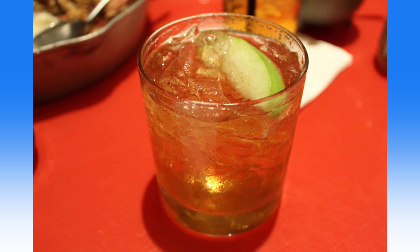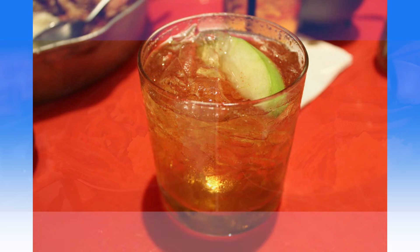A selection of wines and draft beers are also available. Starting on March 26th, you'll be able to feast on breakfast skillets. Rise and shine to a chuckwagon breakfast with the Heritage Skillet or the Carnivore Skillet. The Heritage Skillet comes with country potatoes, hickory-smoked bacon, and pork sausage links. The Carnivore Skillet comes loaded with house-smoked ham, hickory-smoked bacon, pork sausage links, and oak-smoked beef brisket. Both skillets come with house-made buttermilk cheddar biscuits, scrambled eggs, and Mickey waffles.